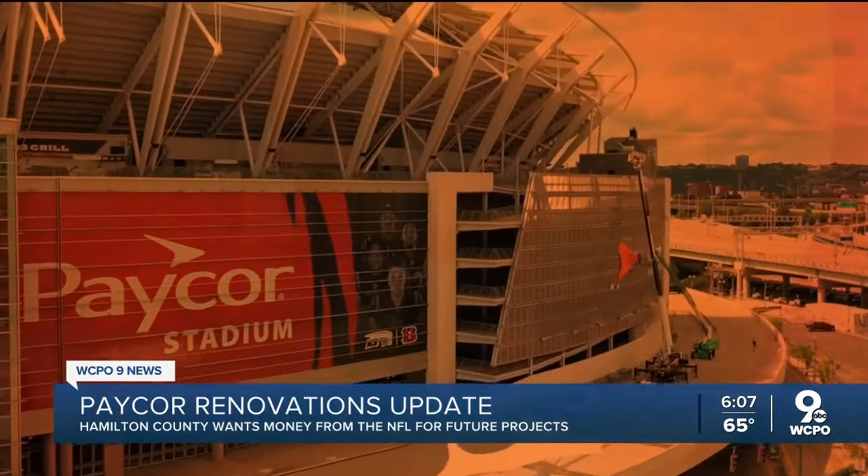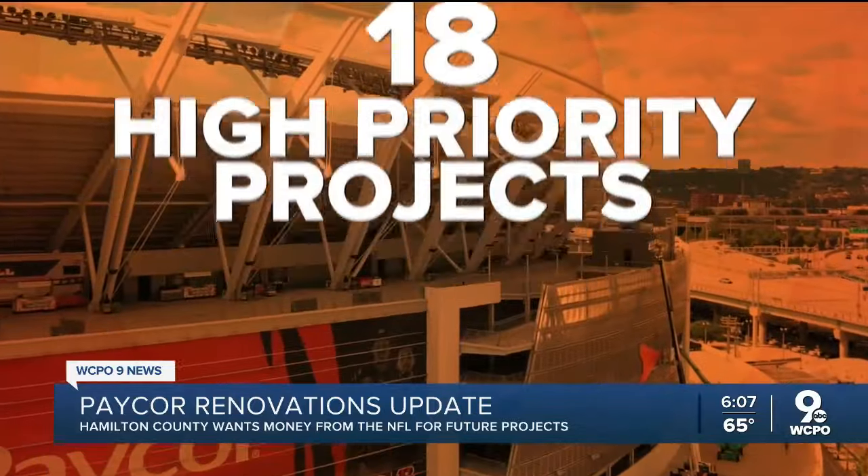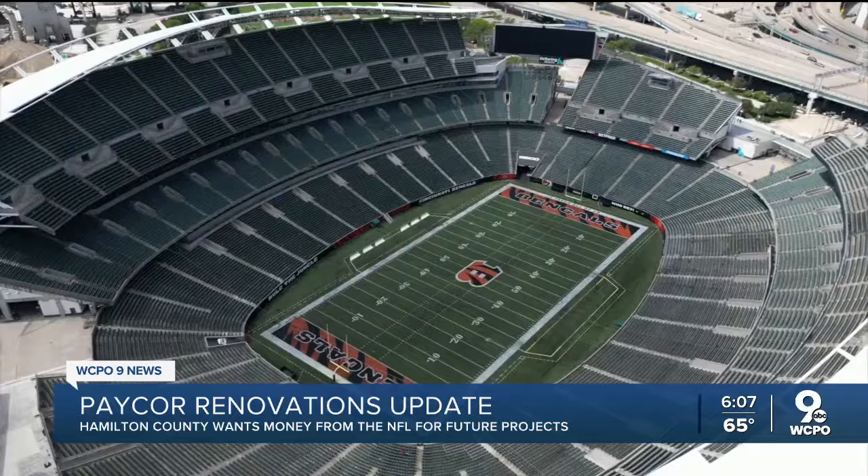Both the Bengals and Hamilton County have put up $39 million each for 18 high priority projects, but there is a lot more work around the corner.